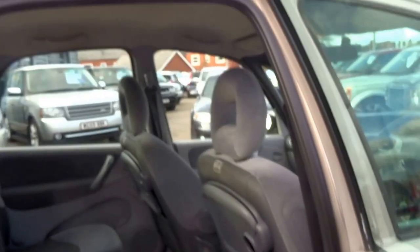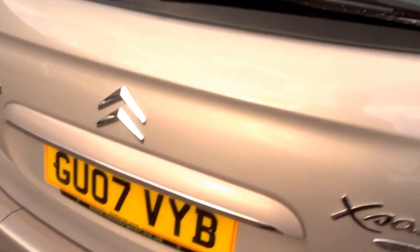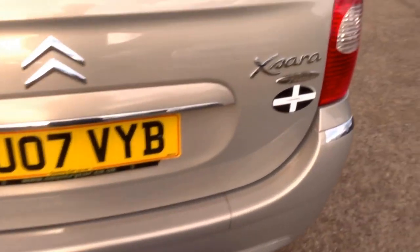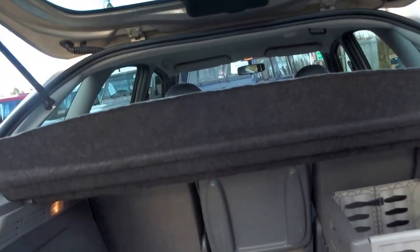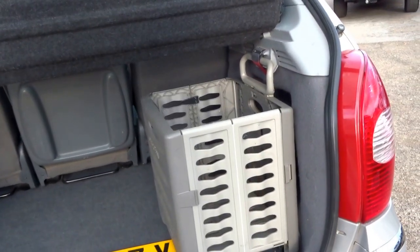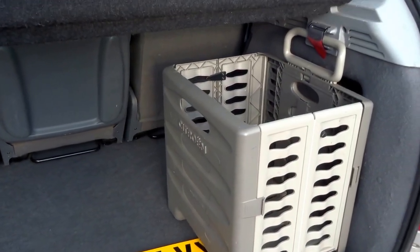There's a seatbelt that folds away into the roof very conveniently, and roll-down windows in the back. The car also has a tow bar — I think this car has been to Cornwall at some point! Into the boot, I think this is the main feature of the car: a shopping crate.